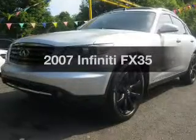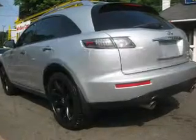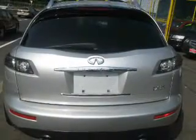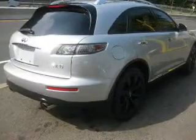Check out this 2007 Infiniti FX35. If you're looking for a first-rate auto, this one could be yours today. The powertrain includes all-wheel drive with a solid six-cylinder engine driven by a five-speed automatic transmission. Treat yourself to a premium sound system. The anti-lock braking system will help deliver you safely to your destination.